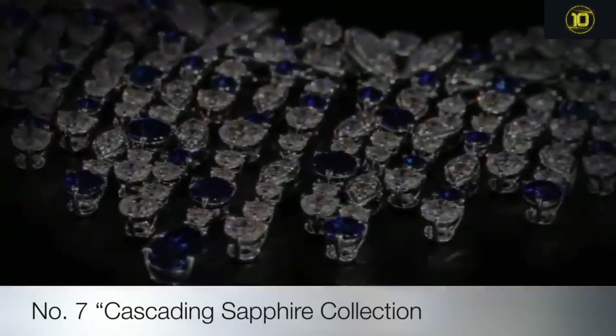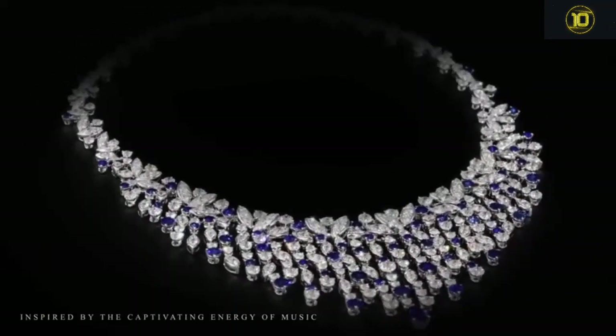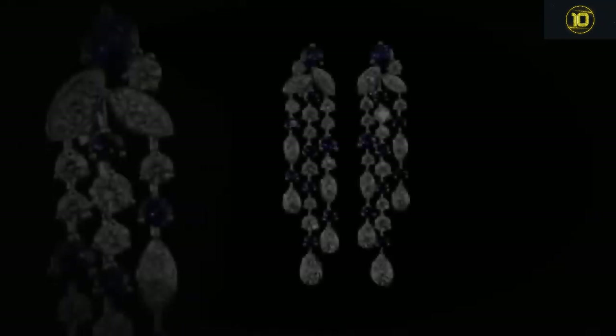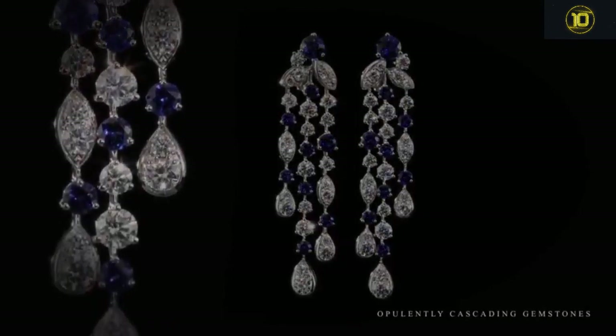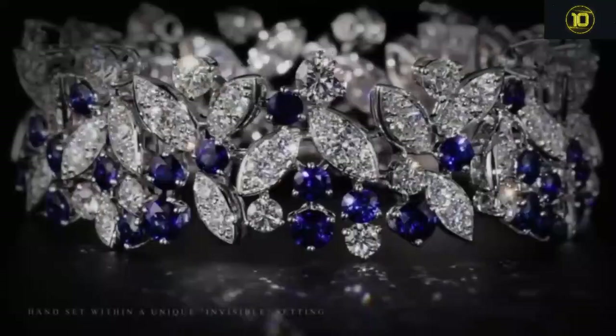Seventh on the list is the diamond and sapphire collection. An extraordinary Graff masterpiece comprising a scintillating web of white diamonds weighing 35.12 carats, vibrant sapphires weighing 28.50 carats, and 47.57 carats of richly hued blue sapphires. A mesmerizing lattice of contrasting shapes and vivid colors makes this a truly remarkable and unique jewel.